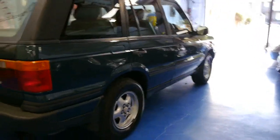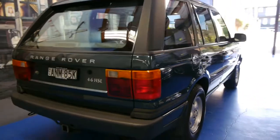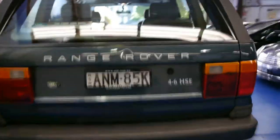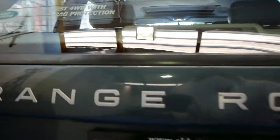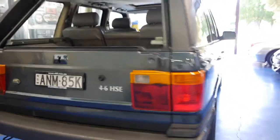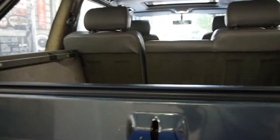One thing the current owner has done is removed the air suspension and replaced it with coil springs, which is very sensible when Range Rovers get to this sort of age. They're a very strong car and air suspension was really the only issue they had, so all it means is it just stays at this height, which is fine if you want to do off-roading or anything like that.